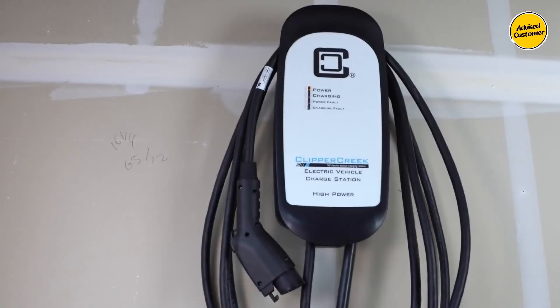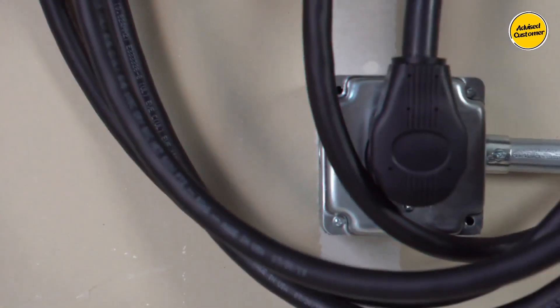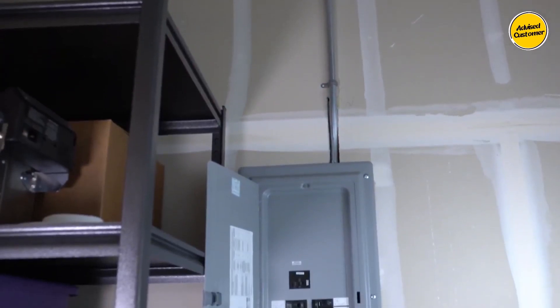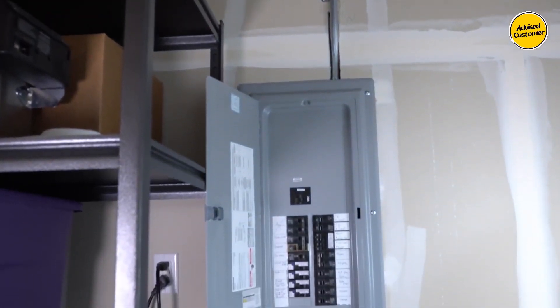Its extended three-year warranty, compact size, and included 25-foot cable make it an efficient home EV charger, boosting the car's power by 5.5 times faster than the standard cord it replaces.